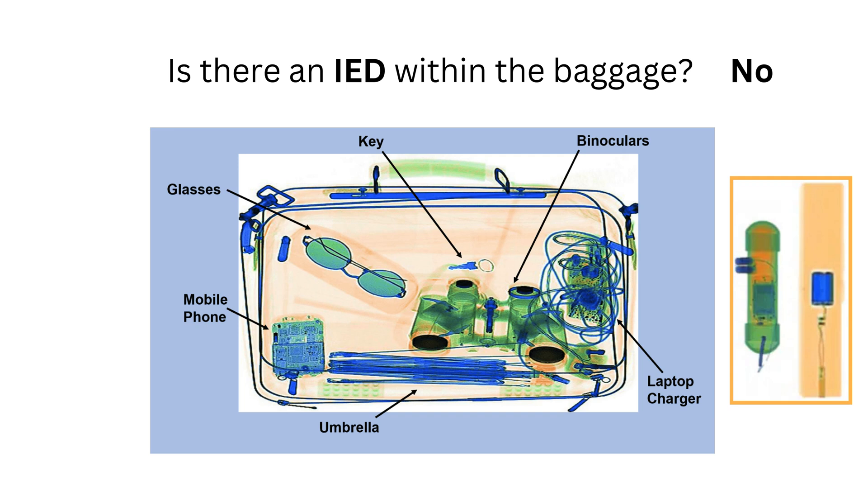When solving IED-related questions, look for a combination of dense metallic wires and detonators that typically appear in dark blue or black, and plastic explosives showing up as an orange element.